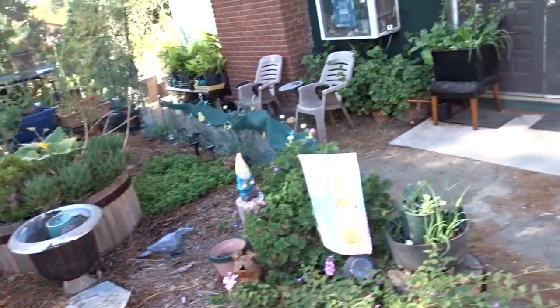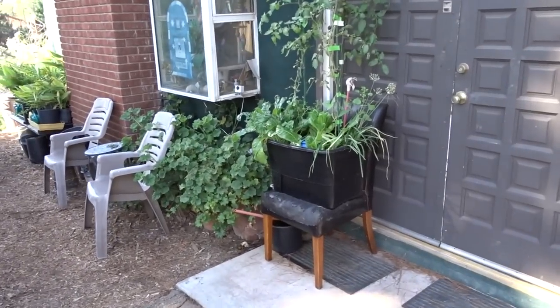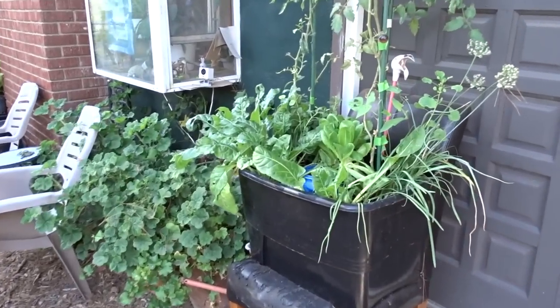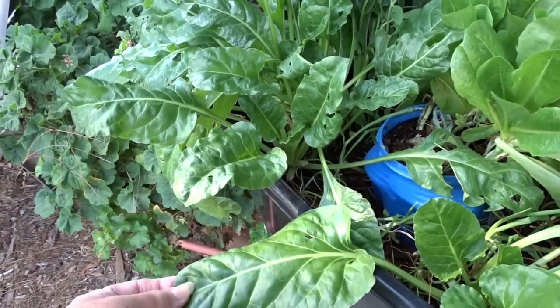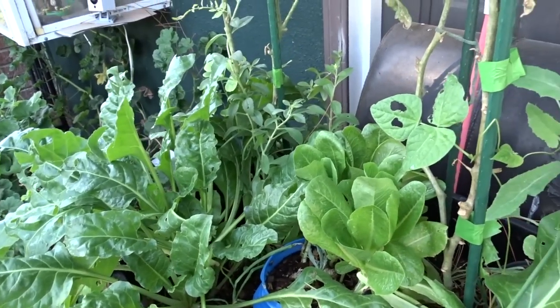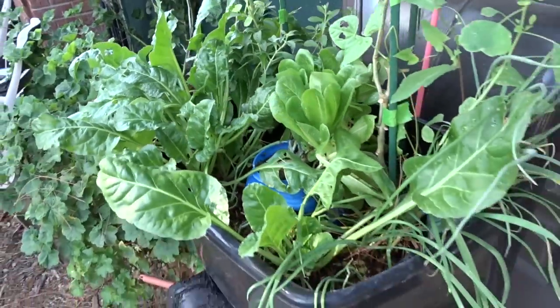Let's keep going. I'm going to go down here. The chair is going good. I have been picking so much greens out of here and Swiss chard — look at that. It's been amazing how much. I come out here, I pick all the big leaves, and the next day they're big again. This has been beautiful.